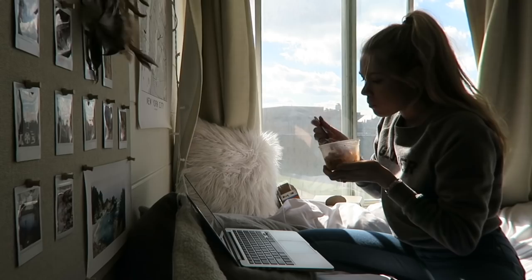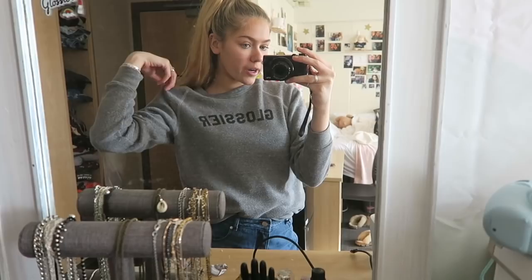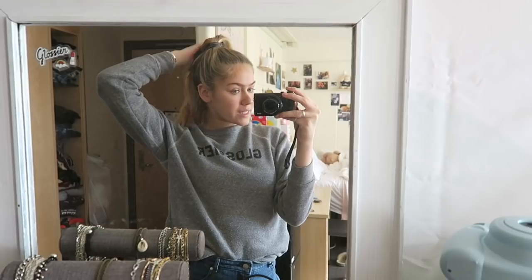By the way, this sweater is from Glossier. If you guys want to buy it, they do sell it on the website — it's $60. But you guys know I got you guys with the hookup. My food just got here so I'm going to go run out and get it and then go to the study room.